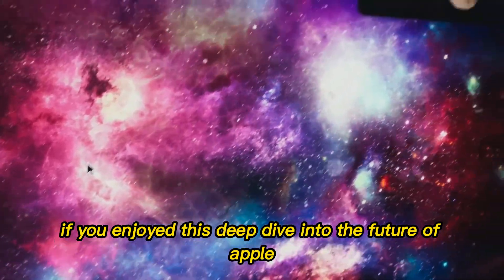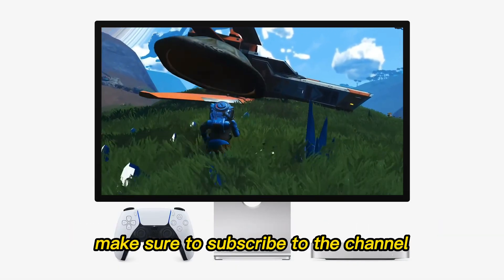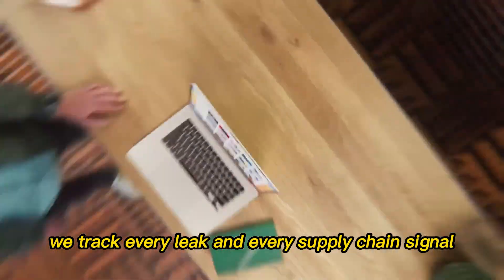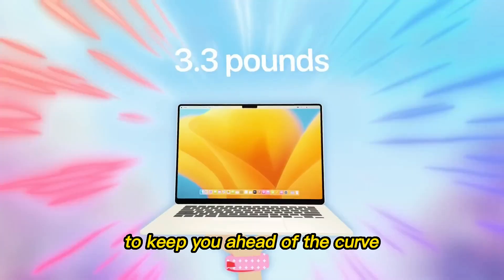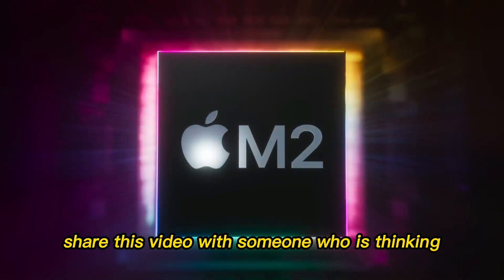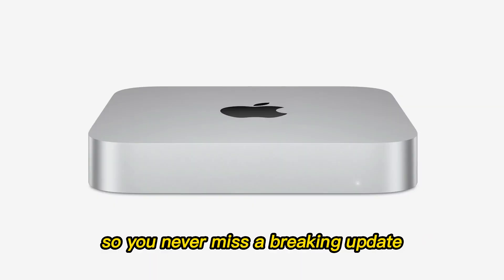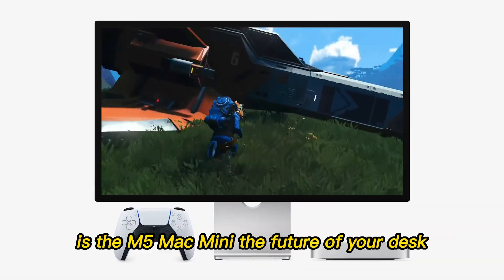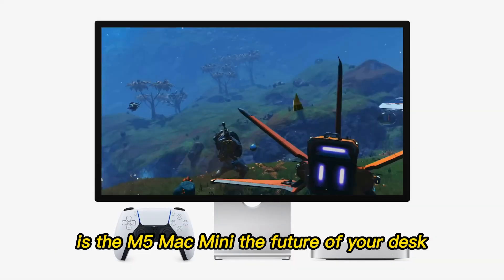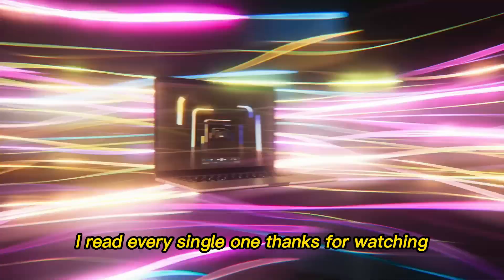If you enjoyed this deep dive into the future of Apple Silicon and the M5 Mac Mini, make sure to subscribe to the channel. We track every leak and every supply chain signal to keep you ahead of the curve. Share this video with someone who is thinking about buying a new PC, and hit the bell icon so you never miss a breaking update. What do you think about Apple killing the Mac Pro Tower? Is the M5 Mac Mini the future of your desk? Let me know your thoughts in the comments below — I read every single one.